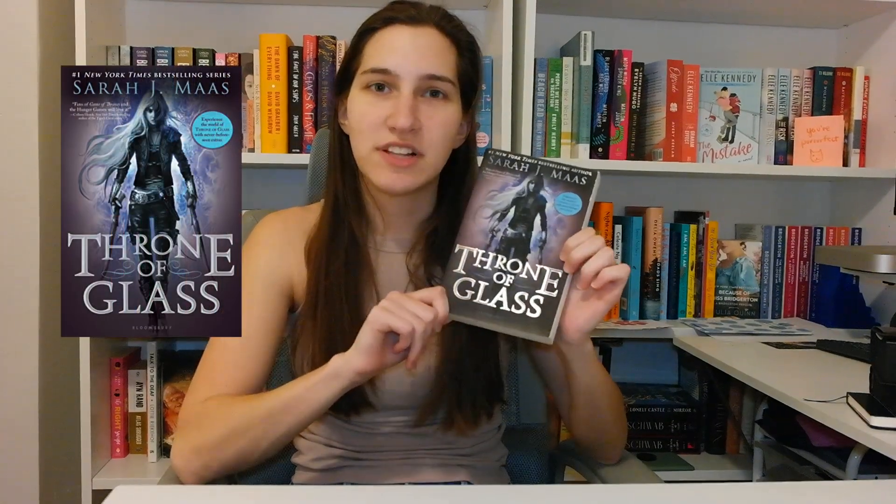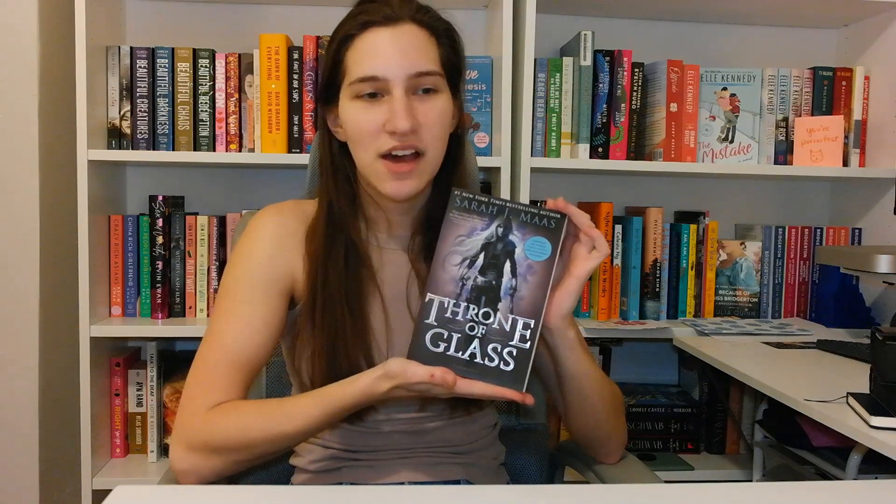I then have Sarah J. Maas's Throne of Glass. This book I'm actually trying to sell — so if anyone's interested, please reach out to me. Just send me a comment and if I can get your email, we'll get in touch. I'm not a Sarah J. Maas person, but I do know that the original covers are pretty hard to find, so when I saw it I figured someone out there would be interested in it.